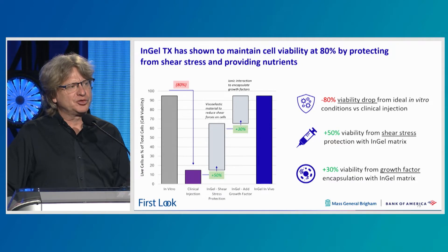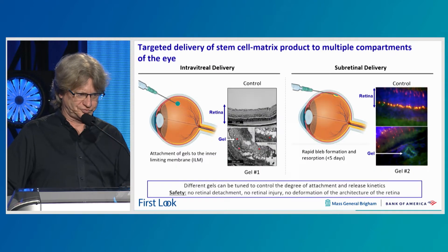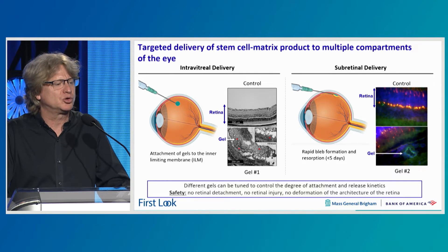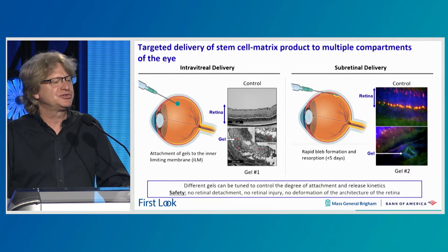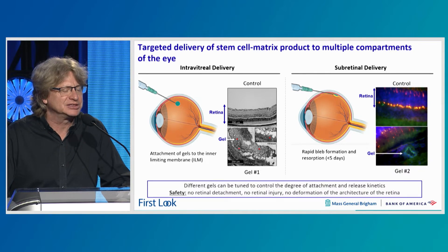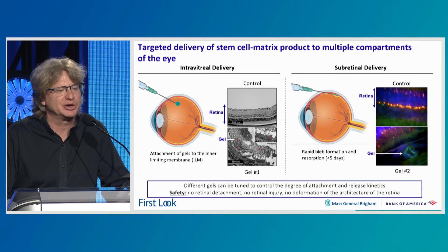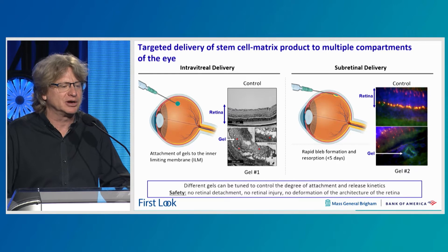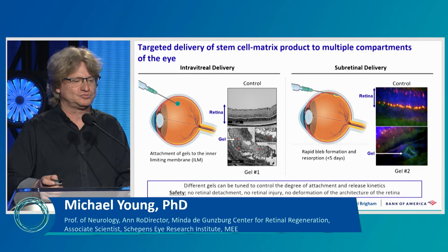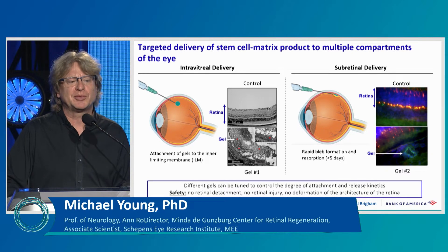When cells are delivered through a small bore needle into the subretinal space or vitreous chamber, about 80% of them die and don't make it to their target site. We can target these hydrogels to deliver cells to specific compartments. We're doing work on retinal ganglion cell delivery in glaucoma models — here you can see polymers that have delivered these cells to the inner surface of the retina, where they take up residence in the retinal ganglion cell layer and start growing axons down the optic nerve. Similarly, we can transplant human retinal progenitor cells to the subretinal space, where they take up residence and the hydrogel is degraded. Importantly, we have not seen any safety issues with these hydrogels causing retinal detachment, retinal injury, or deformation of the architecture of the retina.